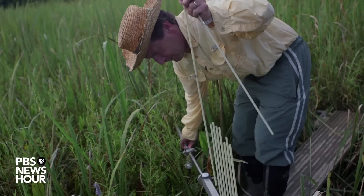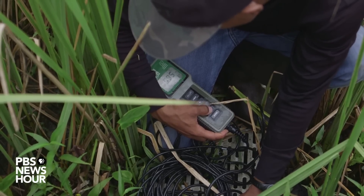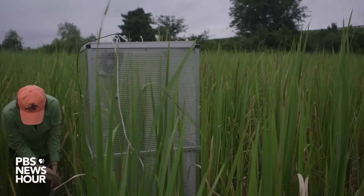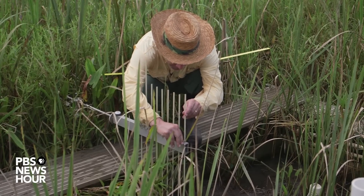My name is Chris Kraft and I've been working in SALTEX since its inception about four years ago. We measure chloride, sulfate, hydrogen sulfide gas, and we also measure nutrients like nitrogen, phosphorus, and carbon.